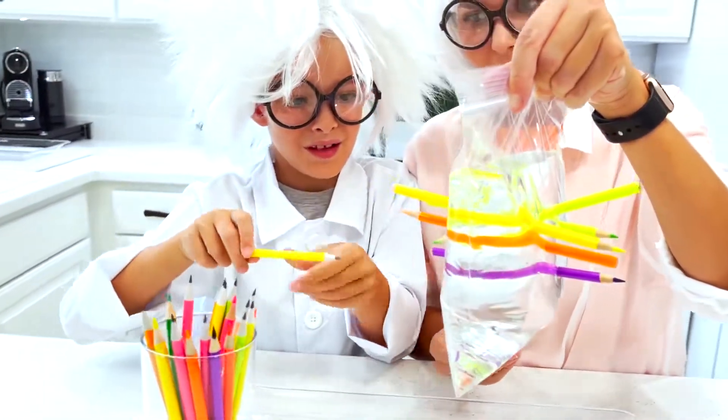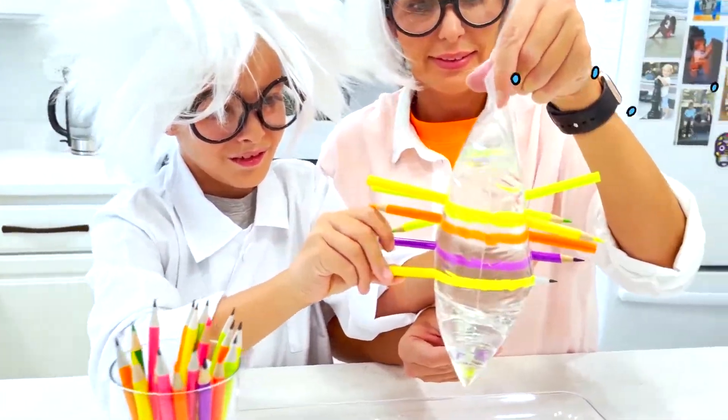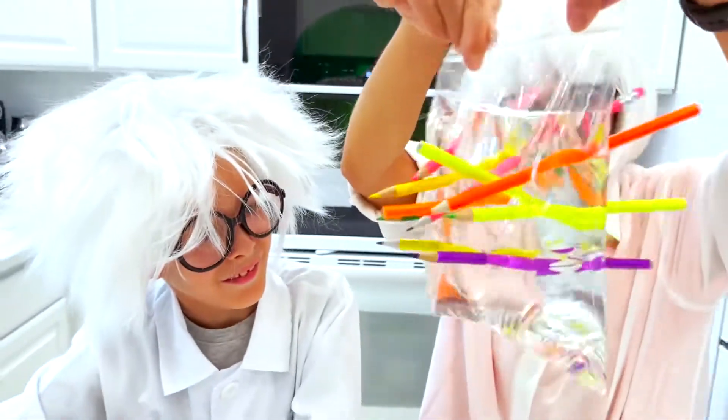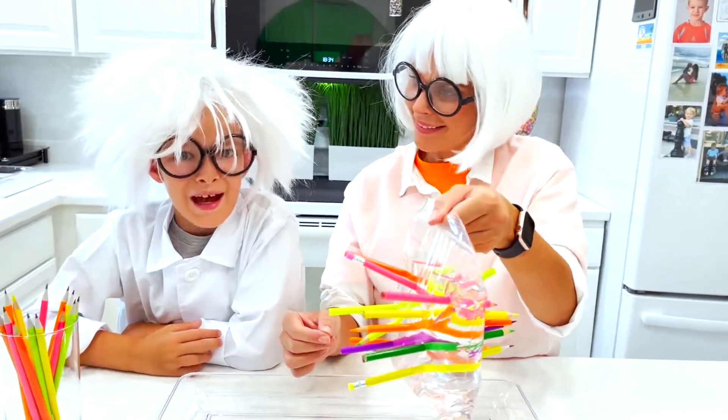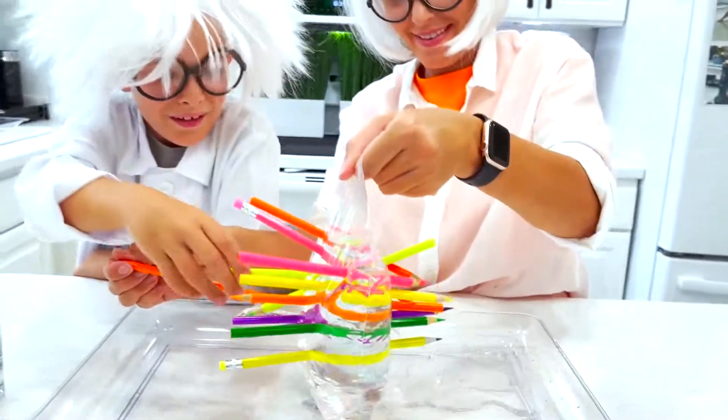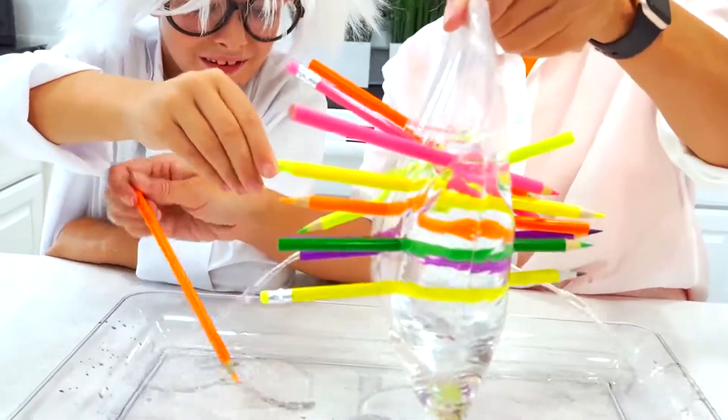And our last one, yellow. It's not leaking! Wow! Let's take out the pencils. Now it's leaking.